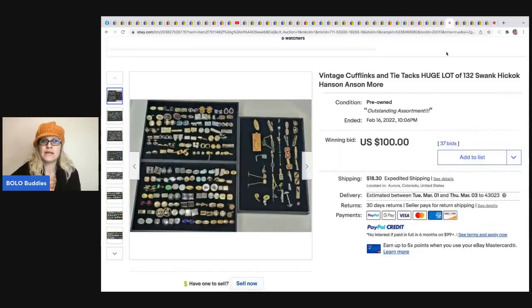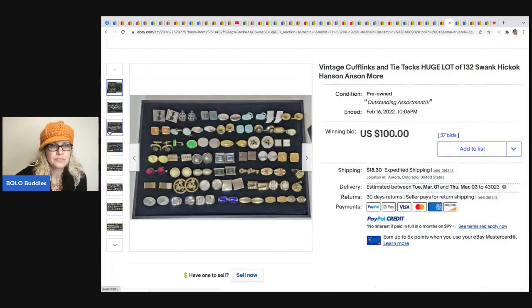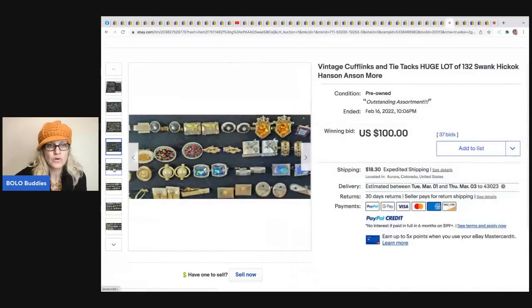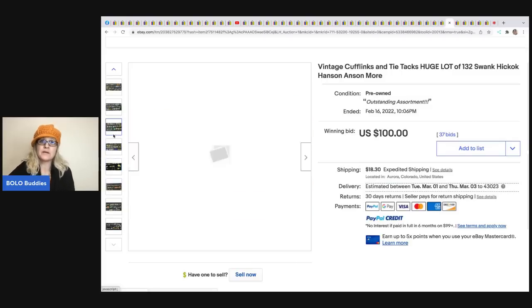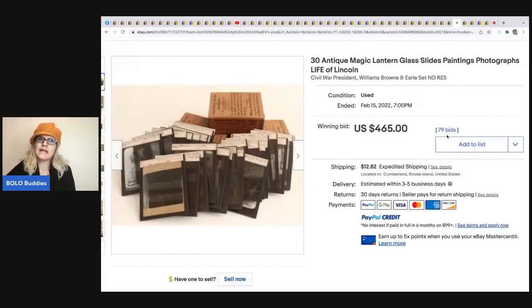Here is another lot I listed - 132 pieces, so that's less than a dollar an item. It sold for $100 plus $18.30 shipping. It's hard to zoom in but it looks like cufflinks - possibly some tie bars in there as well. Cufflinks aren't really my expertise but that seems like a pretty good price for that many.